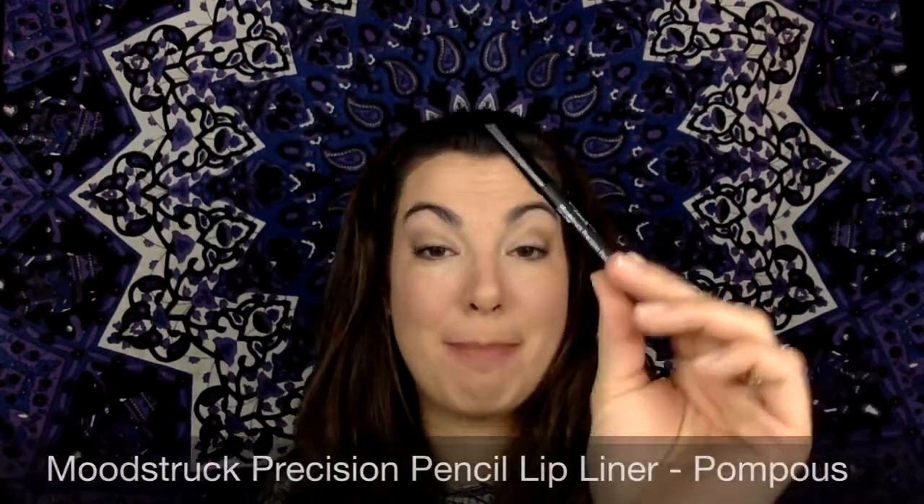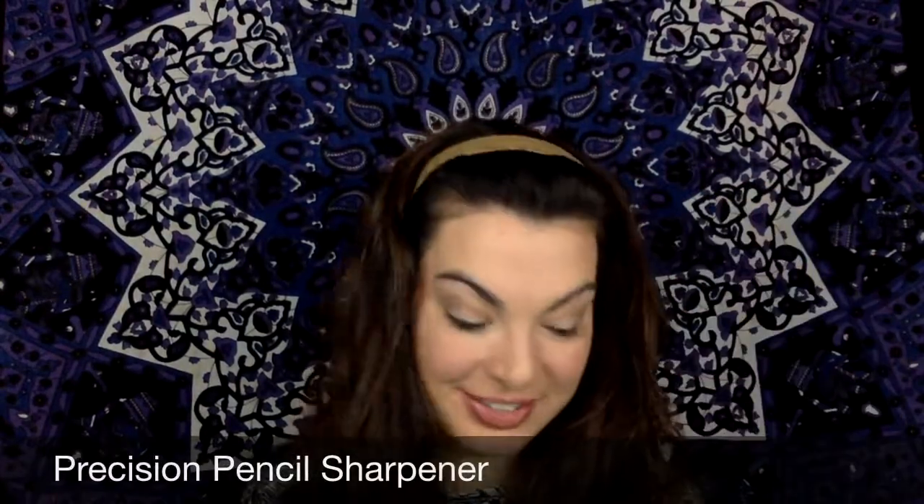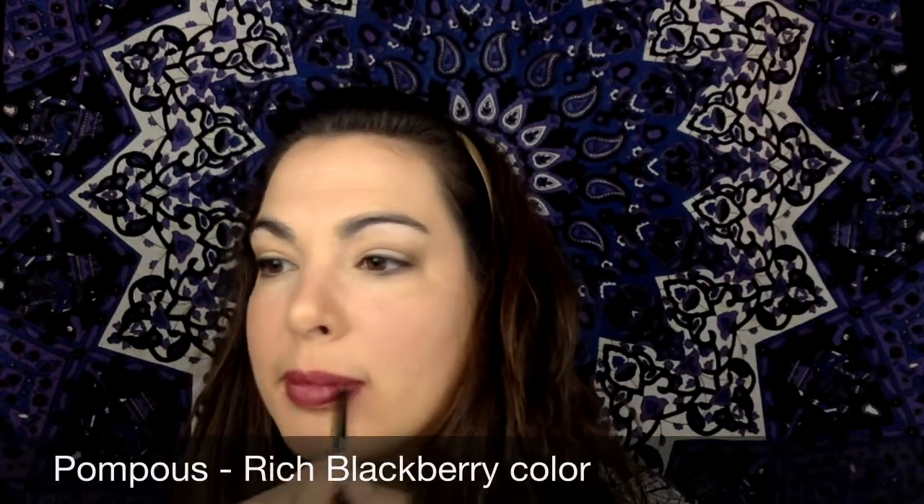The next thing I'm going to do is take my Pompous lip liner — I've already sharpened it with my Precision sharpener. I'm going to look over here at my mirror and I'm going to line my lips, but I'm also going to fill them in. The Precision pencils provide long lasting color and a matte finish. It has a hydrating formula of jojoba oil, vitamins E and C, and cottonseed oil. It's smudge proof, water resistant, and long lasting coverage with an easy glide application in various shades. Today I'm applying Pompous, which is a rich blackberry color.